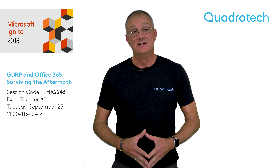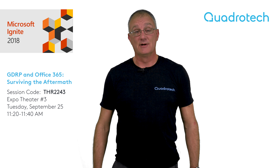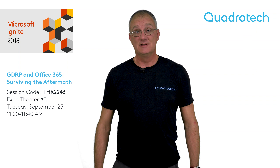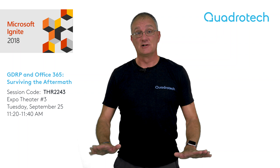Now, that sounds scary, and it is in some ways. A lot of people are frightened about GDPR and about what it means to be compliant with it, or how they're going to be compliant with it, or even if they're required to be compliant with it. The good news is in this session, I'm not going to talk about any of that.